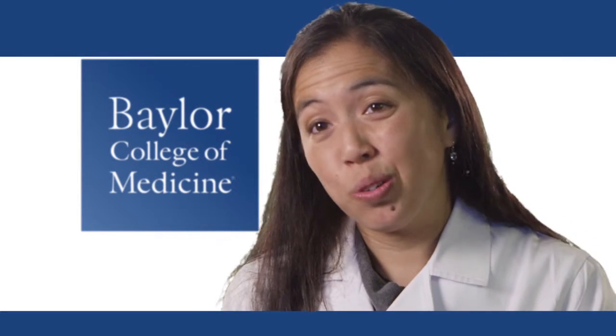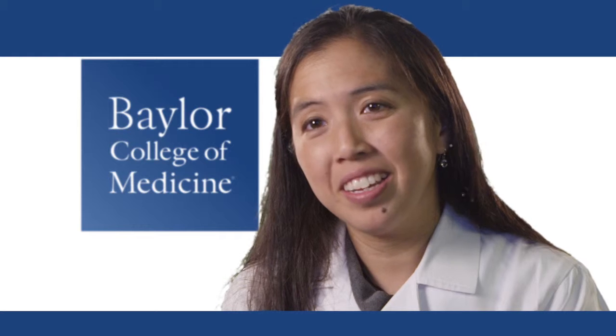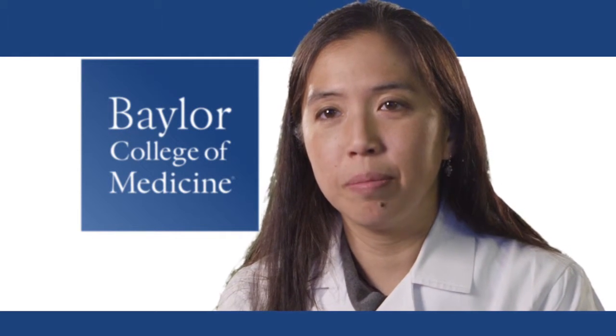So when you're able to give someone back their voice, restore their ability to communicate, they're very, very thankful and very happy. And that's really a great feeling to be able to do that for somebody.